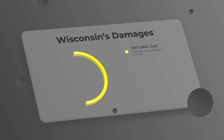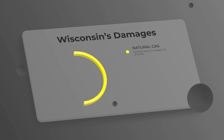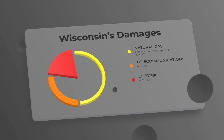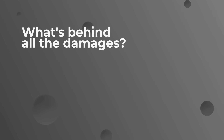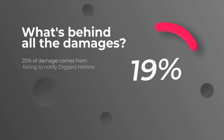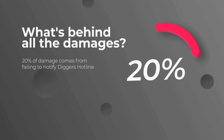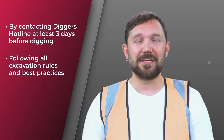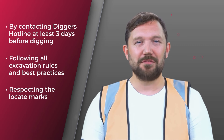83.4% of Wisconsin's damages came from contractors, which includes both excavators and locators. Natural gas facilities took the biggest hit at 51.46%, followed by telecommunications at 25.4% and electric at 20.56%. Damages are not just costly — they can disrupt the essential services we all rely on. A whopping 75% are caused by excavation and locating issues, while 20% of damage comes from failing to notify Digger's Hotline in advance. By contacting Digger's Hotline at least three days before digging, following all excavation rules, and respecting the locate marks, facility damage could be reduced significantly.